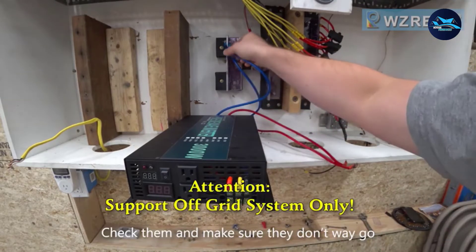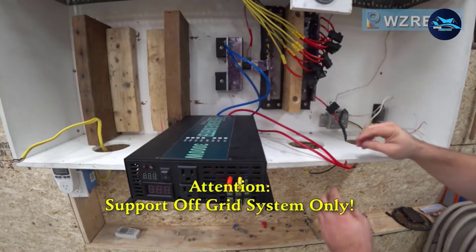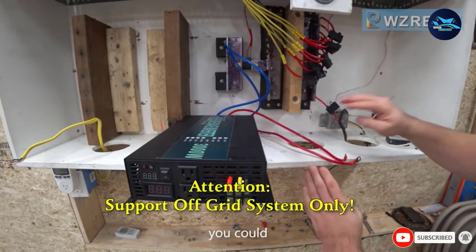On top of that, this solar inverter also comes with a digital LED display and dual American outlets to provide power to various home appliances.